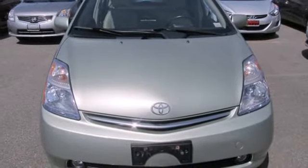From outstanding efficiency to a stylish look and long list of features, this Prius is a great value. See it for yourself today.